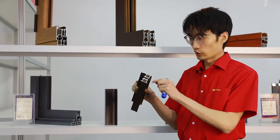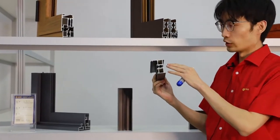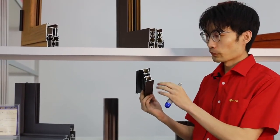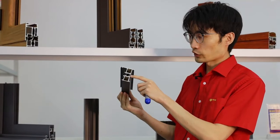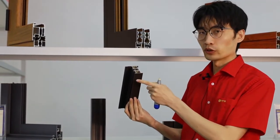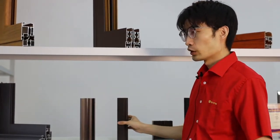Our third product is our thermal break. Thermal break is a structure with insulation between two sections. This structure can prevent thermal transfer through the frame. You can see the insulation strip here — it prevents thermal transfer from the outside into your house, keeping the interior temperature within a certain range. This structure makes for an environmentally friendly and energy-efficient design.